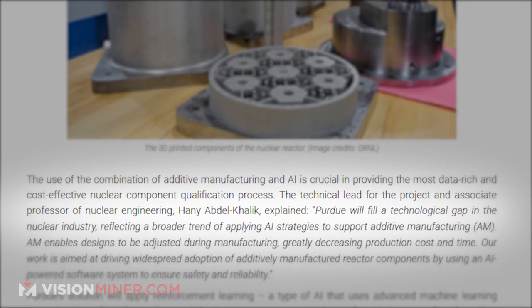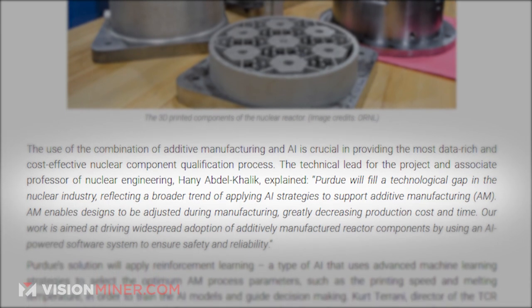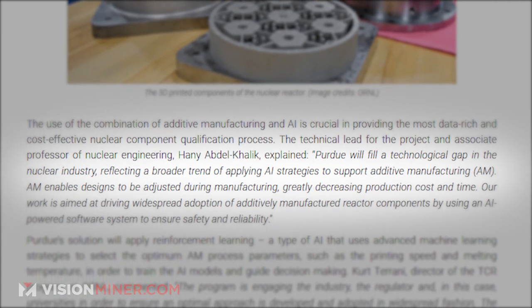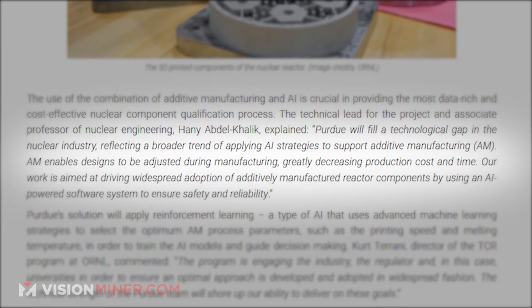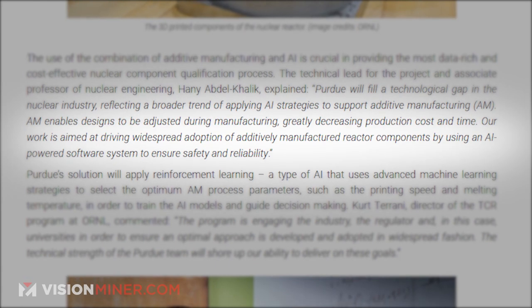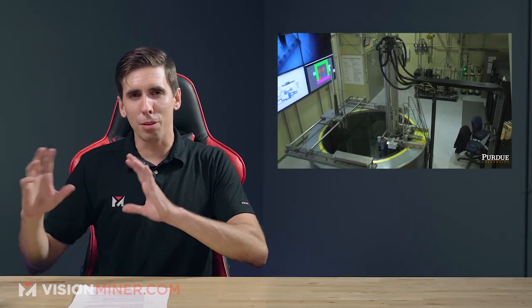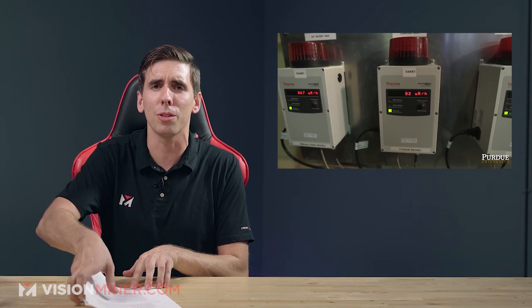Hany Abdel-Kalik explained, Purdue will fill a technological gap in the nuclear industry, reflecting a broader trend of applying AI strategies to support additive manufacturing. AM enables designs to be adjusted during manufacturing, greatly decreasing production cost and time. Our work is aimed at driving widespread adoption of additively manufactured reactor components by using an AI-powered software system to ensure safety and reliability. I'm not sure AI and safety and reliability really go in the same sentence — Skynet anyone? I'm gonna stop watching those Chernobyl videos at night.